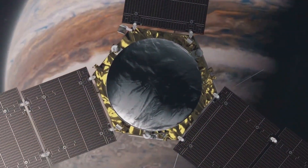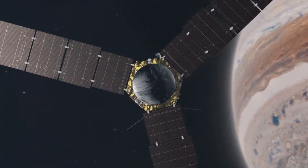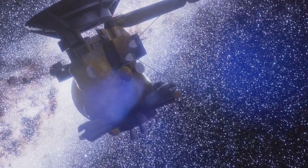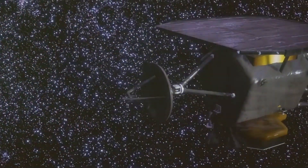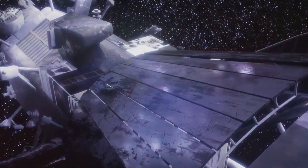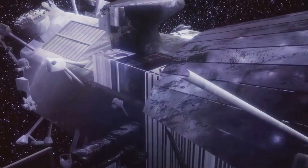Voyager 1 is powered by three radioisotope thermoelectric generators, or RTGs, which are crucial for its long-term mission. These RTGs convert the heat from the decay of plutonium-238 into electricity, providing a steady power source. Although the power output of the RTGs is steadily declining, they are expected to provide enough power for Voyager 1 to continue operating its essential instruments until at least 2025, ensuring the mission's longevity.